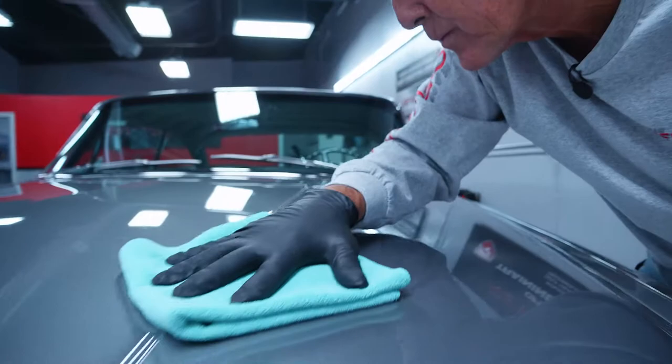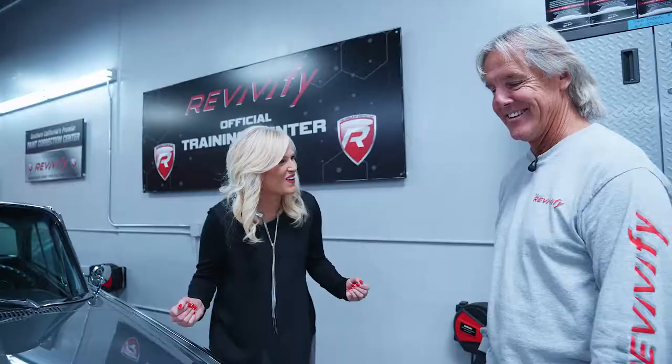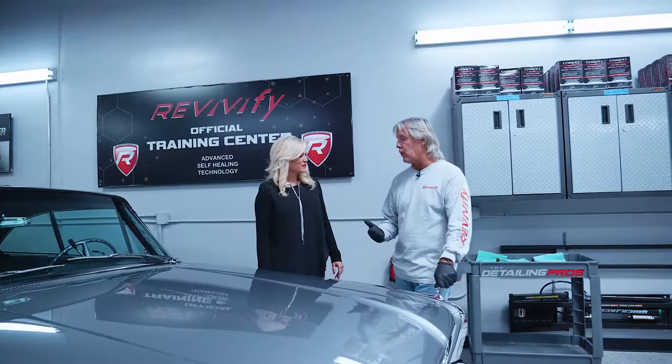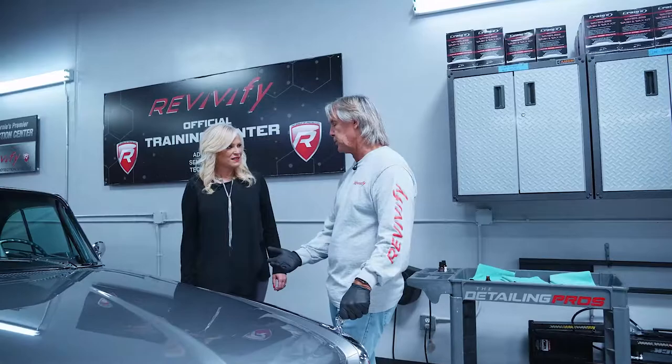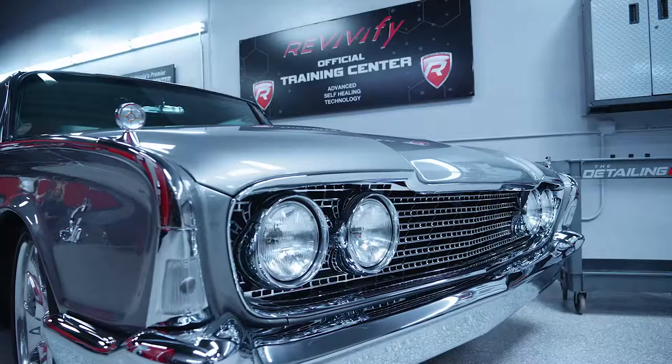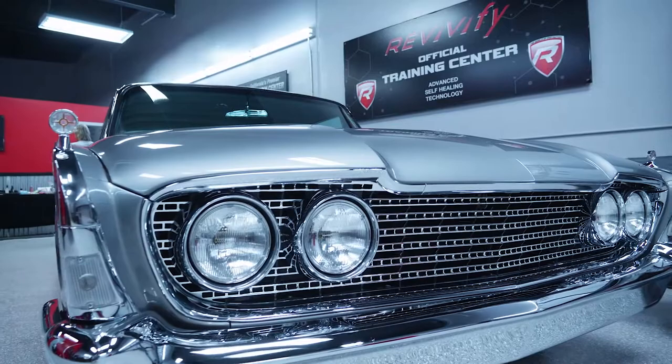The car looks absolutely gorgeous, but it didn't just wake up this way. The talent is in the prep work. It takes hours and hours of getting paint prepped and ready for this type of protection. We go through a complete paint correction process, then we have to strip the paint, steam the paint, and then apply the product. It's a long, tedious, very difficult process to accomplish. That's why you want to hire a professional. This is done by professionals and should be kept in the professional category.